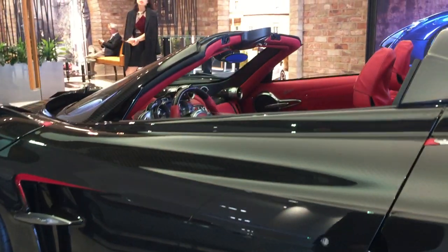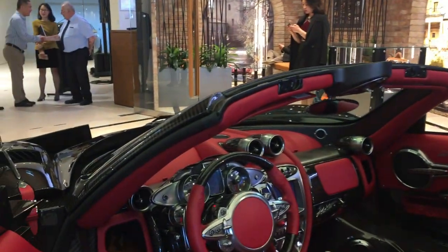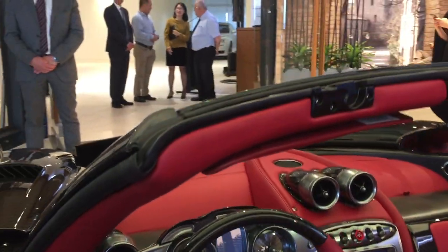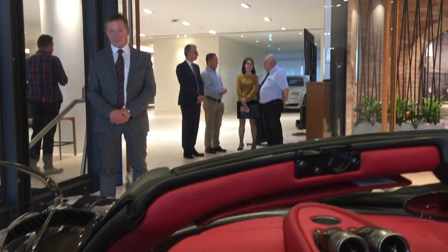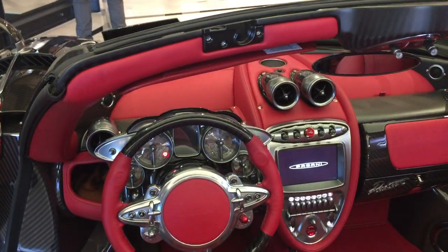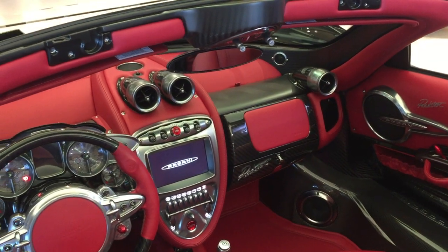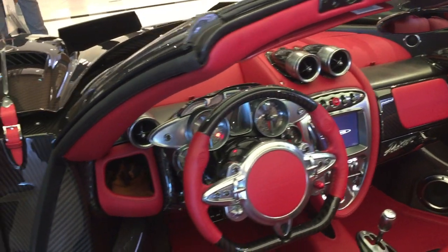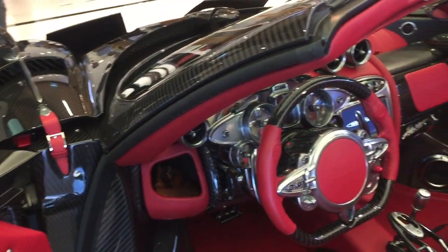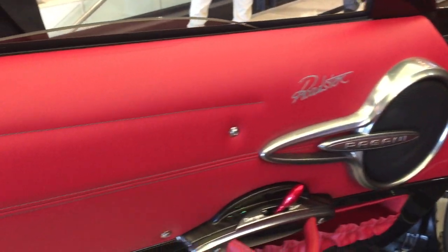I'll open the car for you. Inside, the car has very unique features. There is absolutely no cheap material like plastic or other things you can find in other sports cars. We use only the finest design with the finest materials. This is what our customers are looking for.